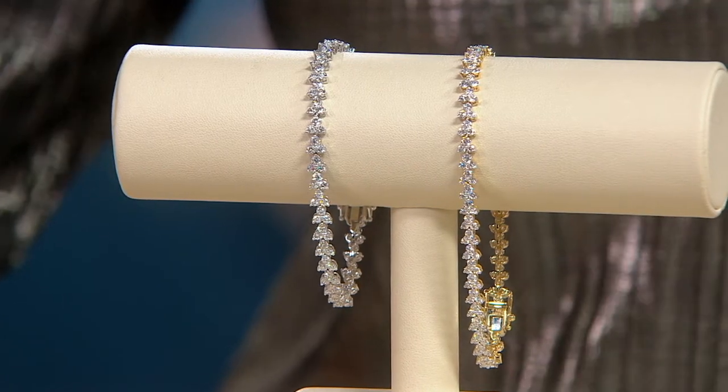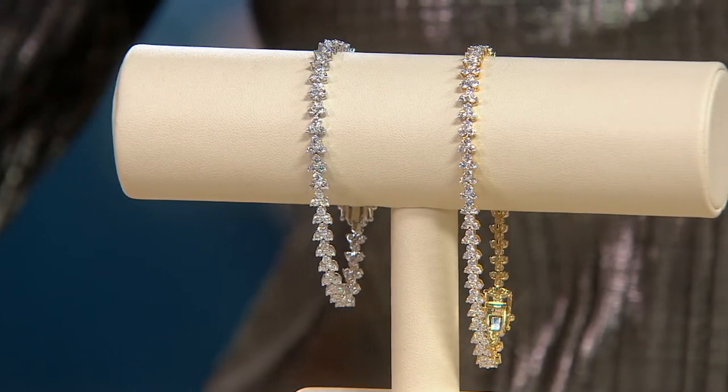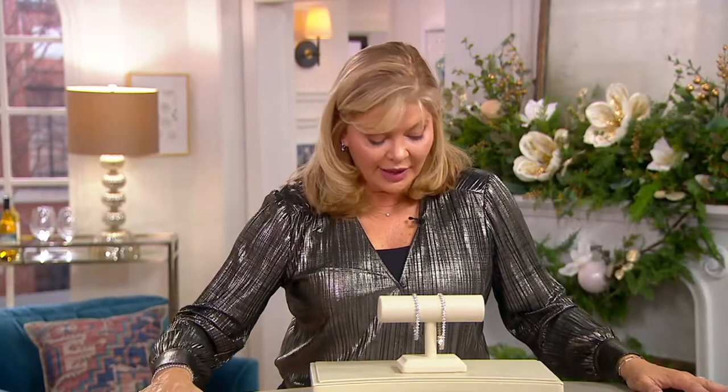Shop with confidence — we will guarantee delivery, and you have through the last day of January to decide if you want to keep it. With that in mind, Michelle, this is called a trefoil bracelet, right? Explain what that means, because that's not such a sexy name for a gorgeous bracelet.